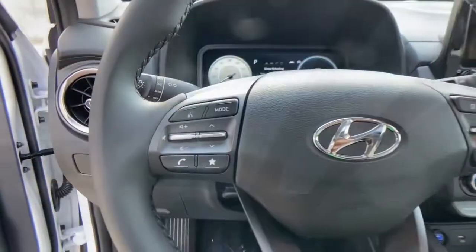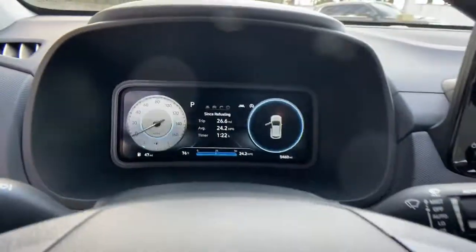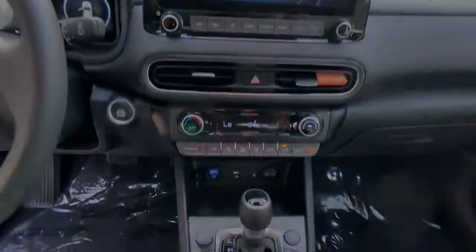Sun and moonroof, keyless entry, fog lamps, backup camera, blind spot monitor, leather steering wheel.